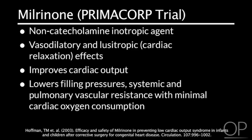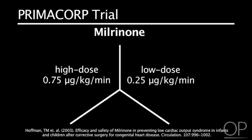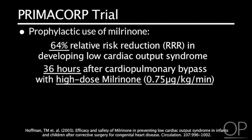In the PrimaCore trial, patients were randomized to high-dose milrinone of 0.75 mcg per kg per minute, one-third to low-dose milrinone of 0.25 mcg per kg per minute, and one-third to placebo. The prophylactic use of milrinone resulted in a 64% relative risk reduction in developing low cardiac output syndrome in the first 36 hours after cardiopulmonary bypass with high-dose milrinone of 0.75 mcg per kg per minute.